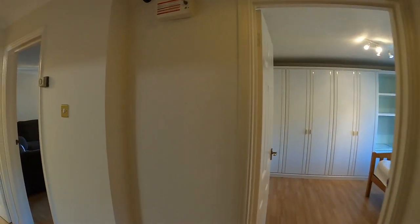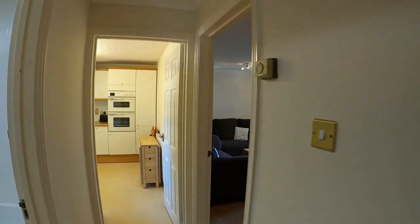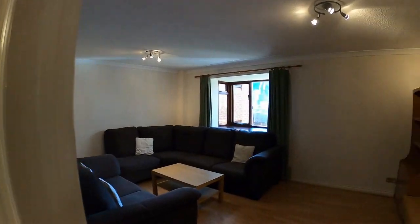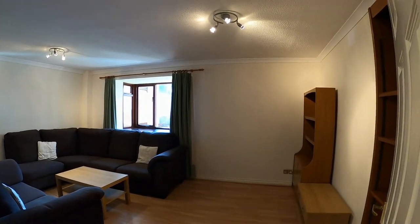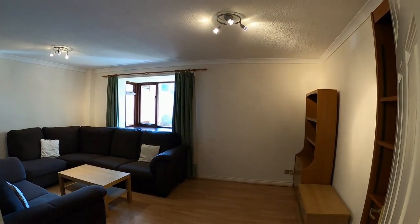We arrive in the entrance hall. The property has got easy to maintain laminate flooring throughout. We have a living room here with plenty of seats and sofas, with a double glazed window to the side of the property.